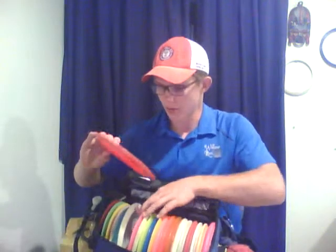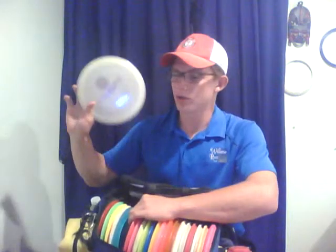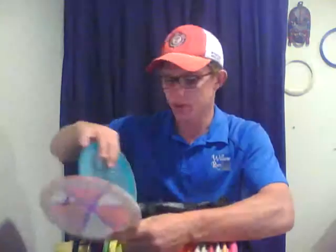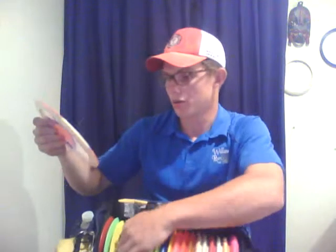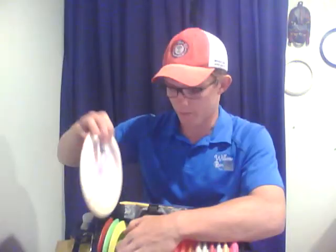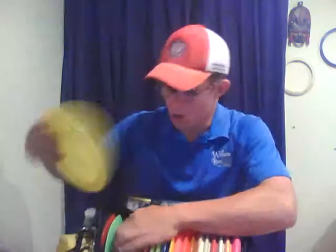I still have both Valkyries: my really beat-up 175g one for flex shots and rollers, and my Glow Champion Valkyrie which I'm pulling out more and more — it flies straight as more of a distance control driver. I'm still rocking the same Destroyers: my Champion Destroyer, a little lighter, flies pretty straight with a little fade on the end, and then my big hyzer Destroyer — a Star Destroyer, Avery Jenkins model, 2009 PDGA World Champion stamp. That's my big hyzer Destroyer.